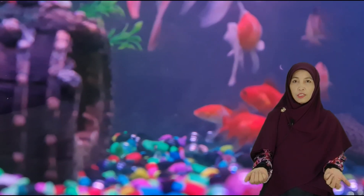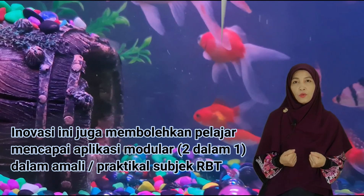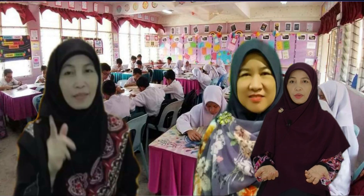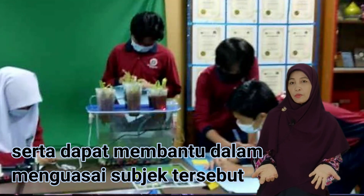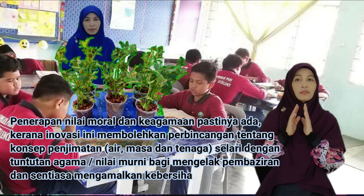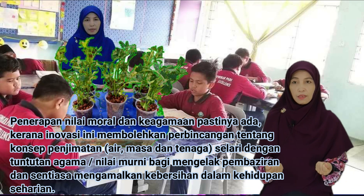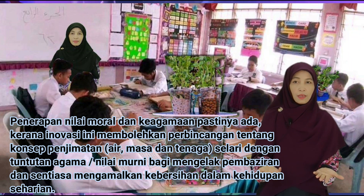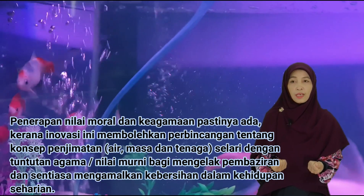Inovasi ini juga membolehkan pelajar mencapai aplikasi modul 2 dalam 1 dalam praktikal subjek RBT, terutamanya pelajar PT3 serta dapat membantu dalam menguasai subjek tersebut. Penerapan nilai moral dan keagamaan pastinya ada kerana inovasi ini membolehkan perbincangan tentang konsep penjimatan air, masa dan tenaga, selari dengan tuntutan agama, nilai murni bagi mengelak pembaziran dan sentiasa mengamalkan kebersihan dalam kehidupan sehari.